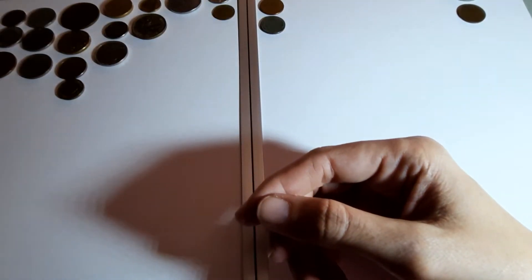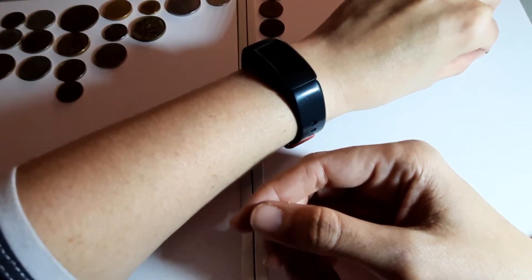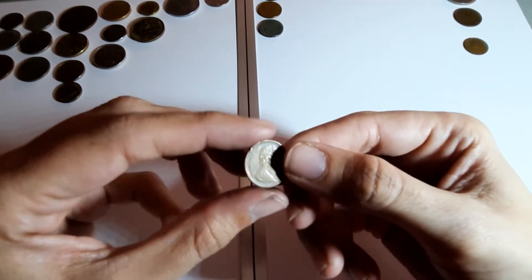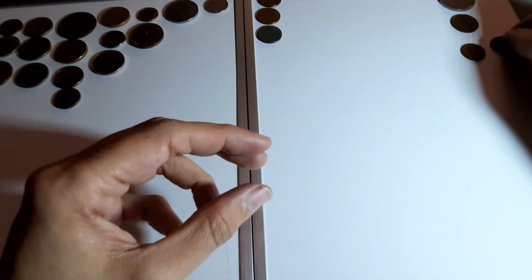UK one penny there, I've moved that to the penny pile as well. Half penny - another half penny here! 1971. So tiny though.